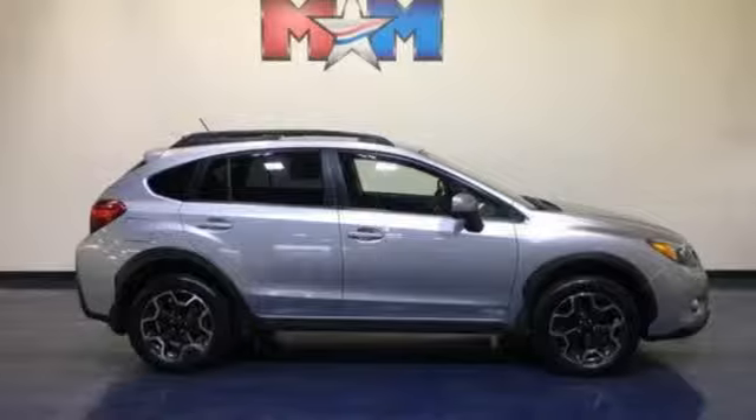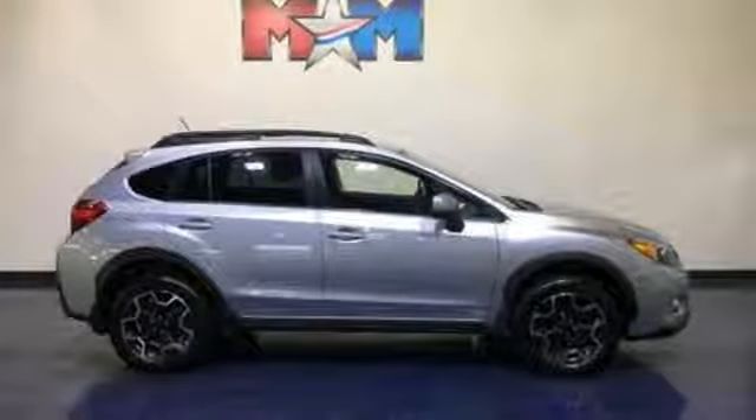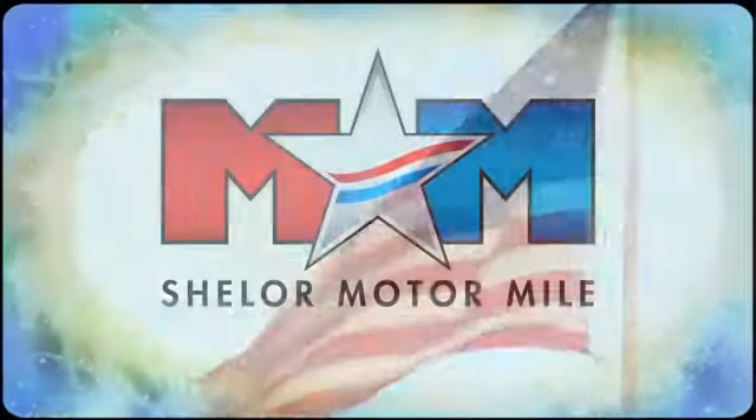Subaru. Pass it on down. Hurry in today for a test drive. Come visit us on the Motor Mile where you're always a name and never a number.